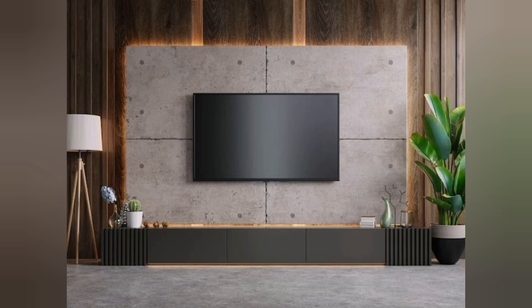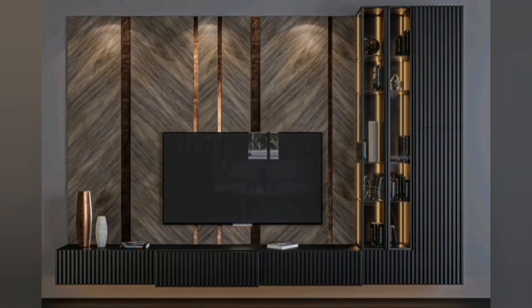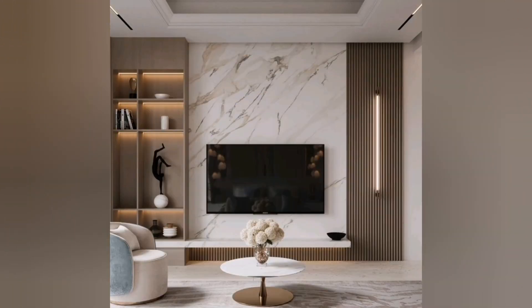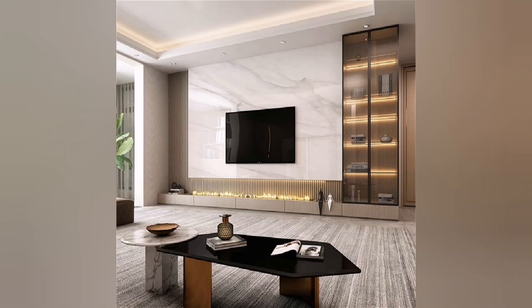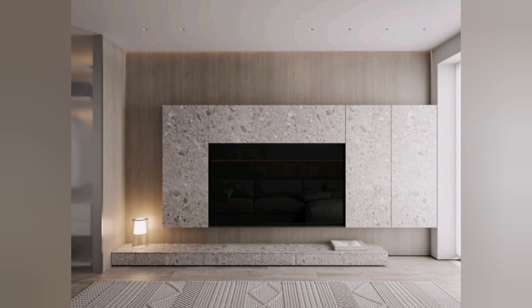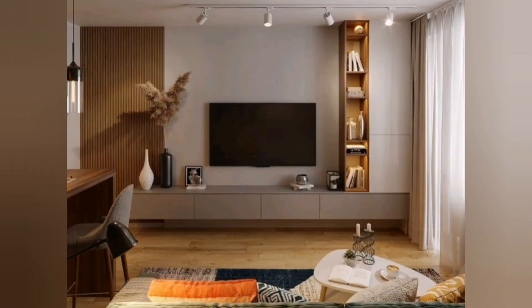Another popular trend in modern TV units is the incorporation of floating or wall-mounted designs. These units are attached to the wall, which not only saves valuable floor space but also adds a touch of modernity and visual appeal to the room. Floating units create a sense of weightlessness and can be combined with shelves or cabinets for additional storage or display options.